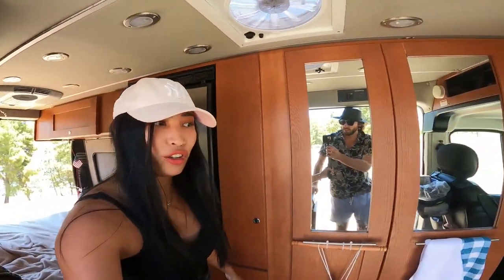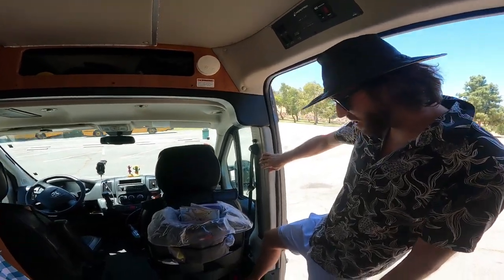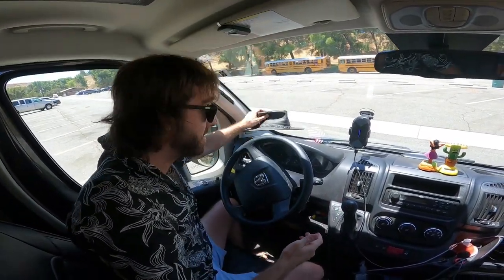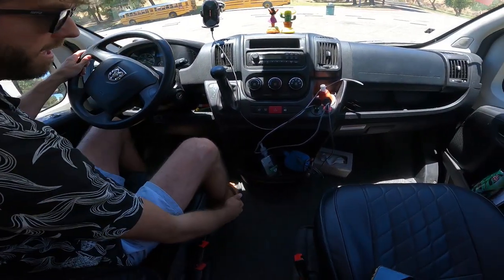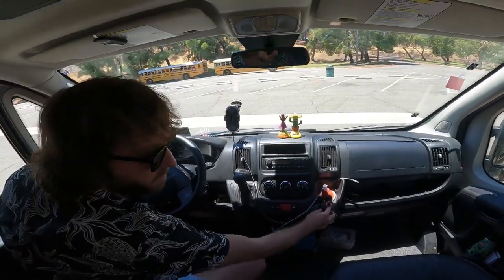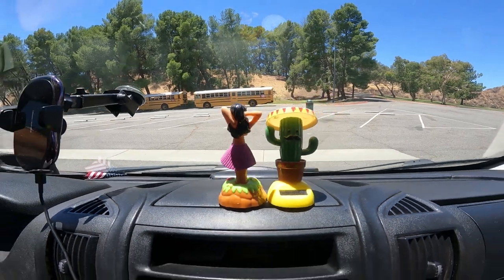Anthony will show you the front of the van. There's a fire extinguisher down there — we've never had to use that, thank god. This is the driver's seat, the steering wheel, a little phone holder, plenty of storage, and a drink bottle holder. There's a big compartment down there with our bear spray and a few other things. You've got your glove box and a few USB charging ports. We also have our Hawaiian girl and a little cactus man called Manuel — we love him.